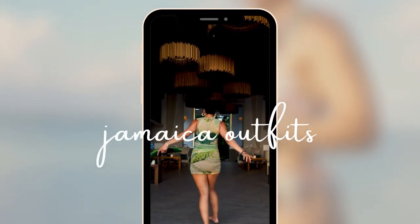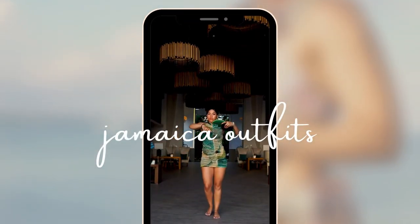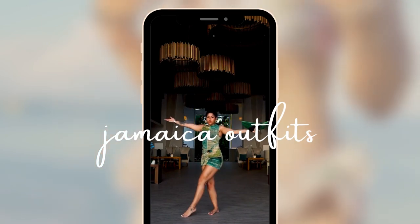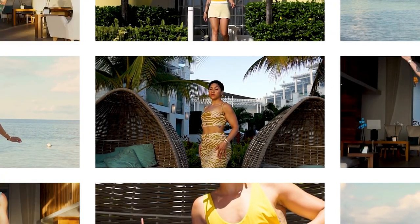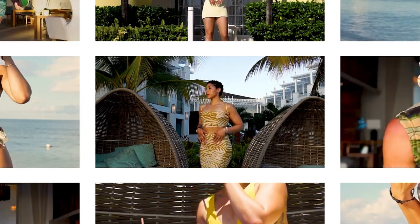The trip to Jamaica is finally getting out the group chat. You have the flights booked, the hotel booked. Now you just need to get those outfits together so you can slay on your tropical vacation. That's what I'm here to share with you today — everything I wore in Jamaica to give you an idea of what to wear on all the different excursions so you can look amazing and enjoy your vacation in style.